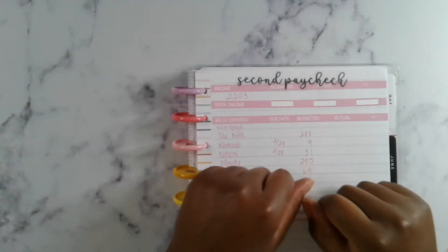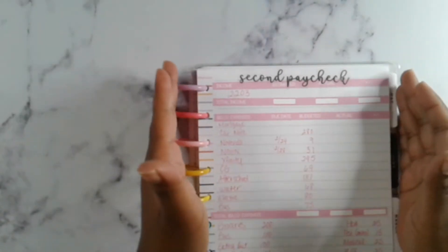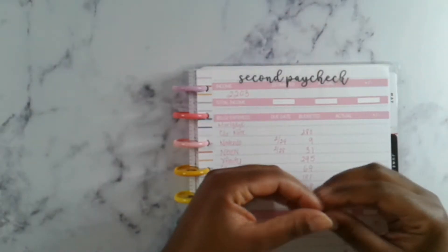Hi friends and welcome back to my channel. This is Let's Budget and I'm Lindsay. On this channel we do cash stuffings, savings challenges, most things personal finance, and my personal finance journey on helping my family get out of debt.